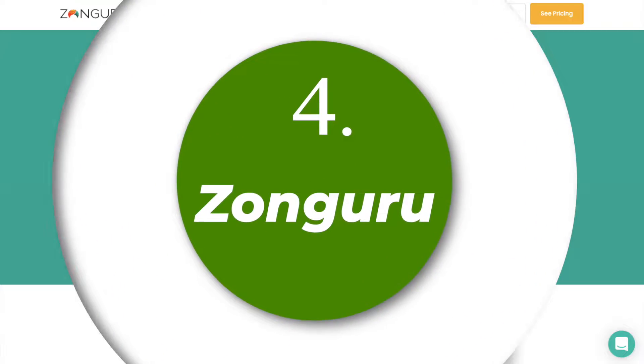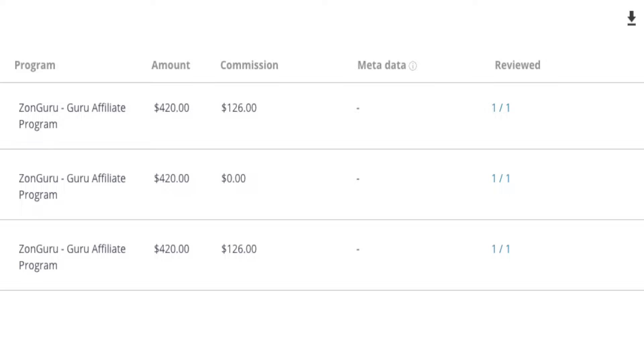The fourth affiliate program is ZonGuru. ZonGuru is a platform similar to Helium 10 — it creates tools that help Amazon sellers increase their sales and conversions. I have been able to generate two sales for ZonGuru and it has provided me a commission of $126 each. Since it is an all-in-one Amazon tool, a lot of Amazon sellers tend to prefer either ZonGuru or Helium 10, and both provide very high affiliate commissions. You can use the signup link below to join the ZonGuru affiliate network.